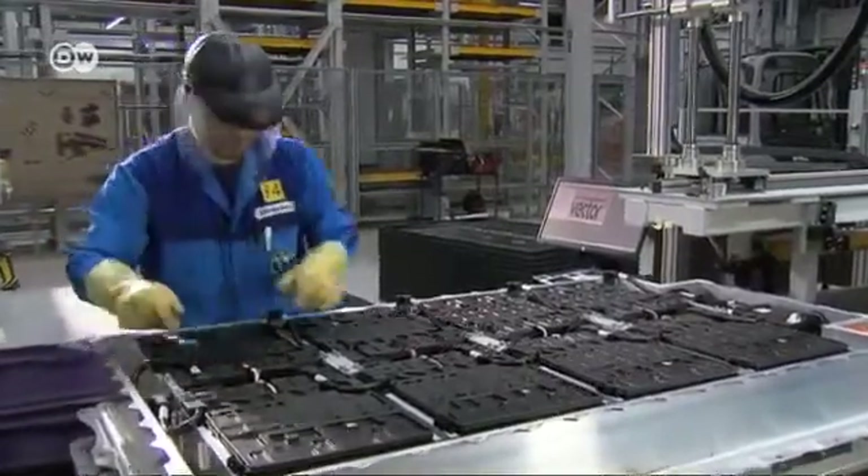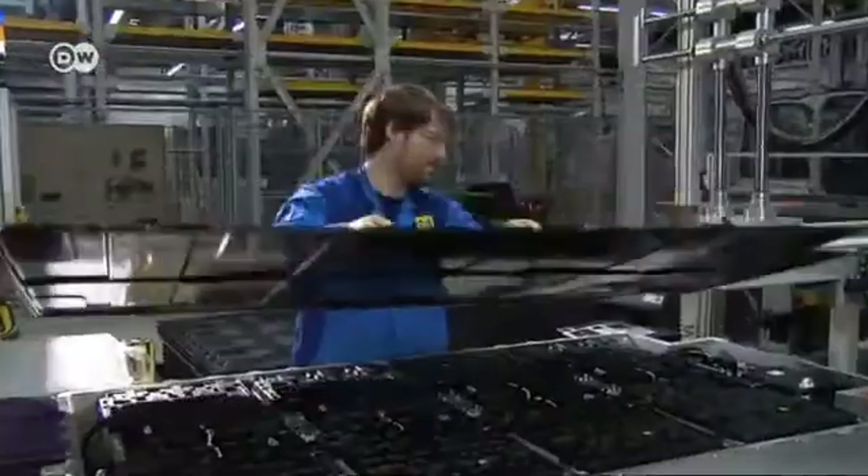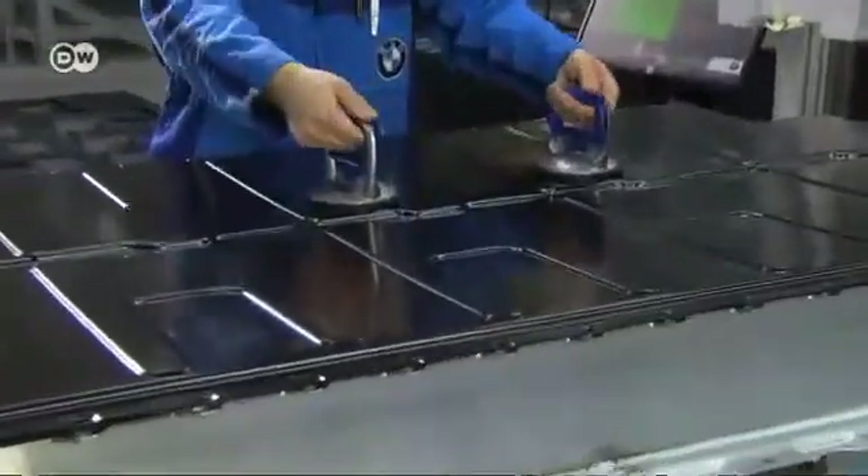The i3 weighs in at just 1,250 kilos, thanks to the use of carbon fiber to reduce weight. The carmakers formed a joint venture with CGL Carbon. BMW engineer Daniel Schaefer explains that BMW exercises full control over the materials production process. The carbon fiber is worked into a kind of fabric panel under BMW's supervision, and this fabric is processed into finished CFRP — carbon fiber reinforced polymer.